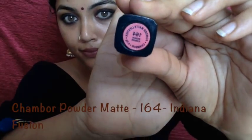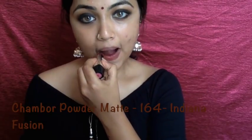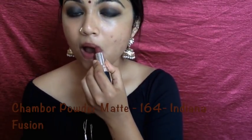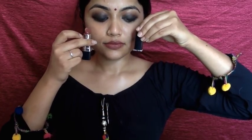The next lipstick is the Chambor Powder Matte in Indiana Fusion, which is a very pretty neutral shade with warm brown undertones. It'll suit almost all Indian skin tones and the pigmentation is really good. The finish is just brilliant — I love the finish of this one. It stays there and fades away evenly.